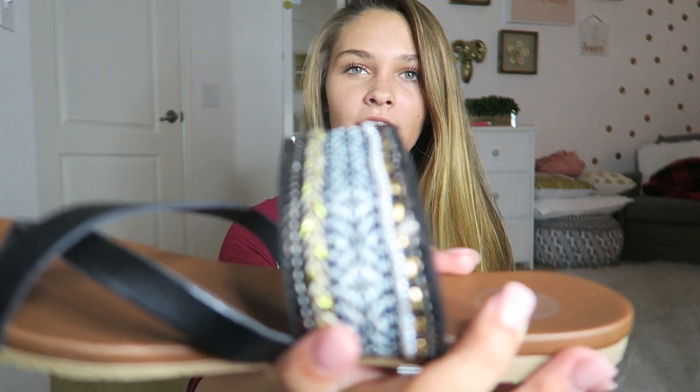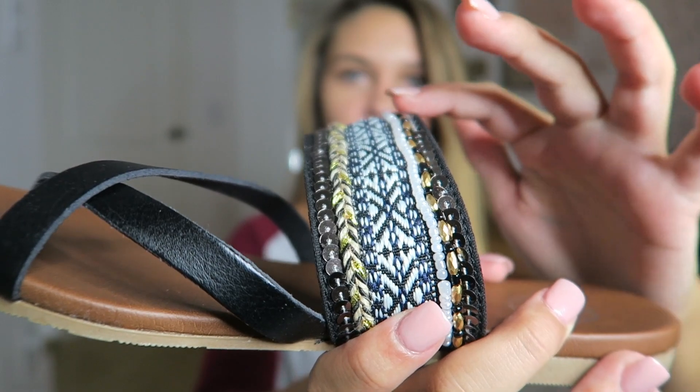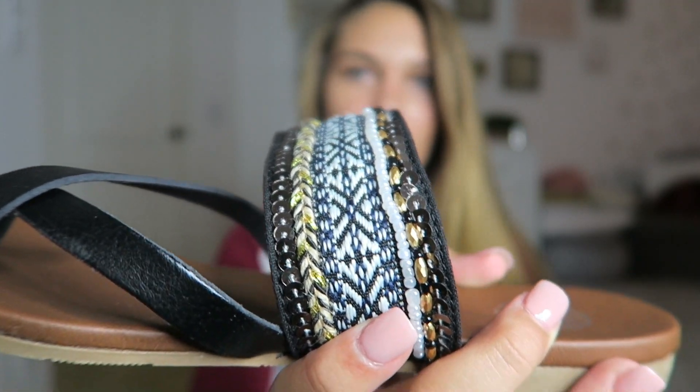These shoes from Kohl's are probably my favorite of the three pairs. They have a pattern on them that's gold, black, and white with silver accents. I love how they cross over the big toe — I thought they were super cute and I just had to get them too.